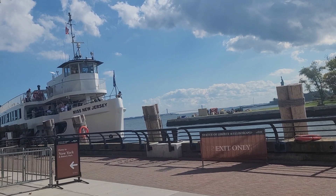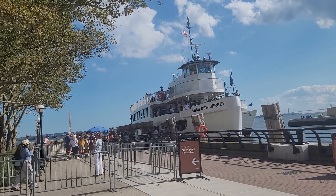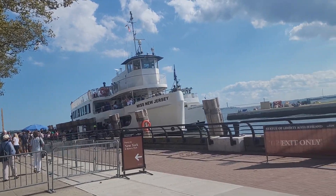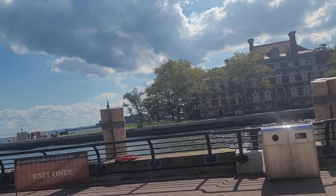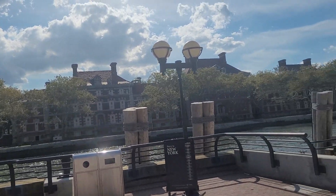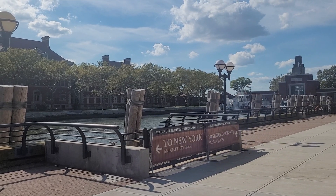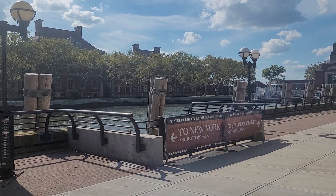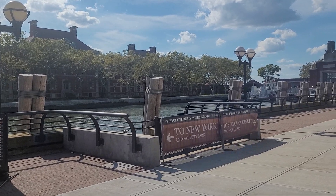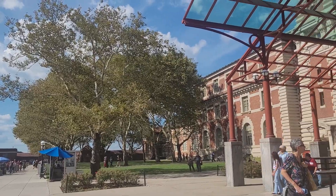And then back to New York Battery Park. I'll be inside here at Ellis Island to enjoy some history, and then after that I will take the boat back to New York, because I already saw the Liberty Statue which is on Liberty Island — it's really beautiful.